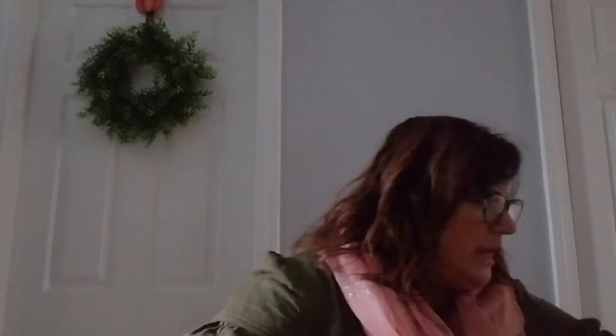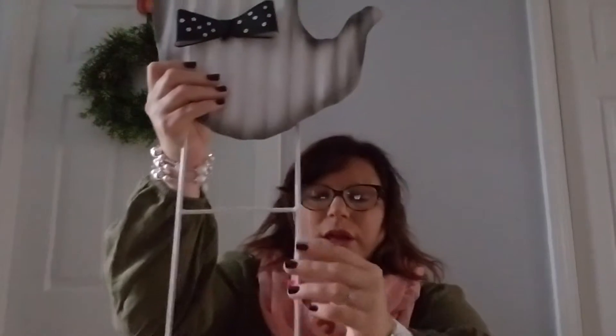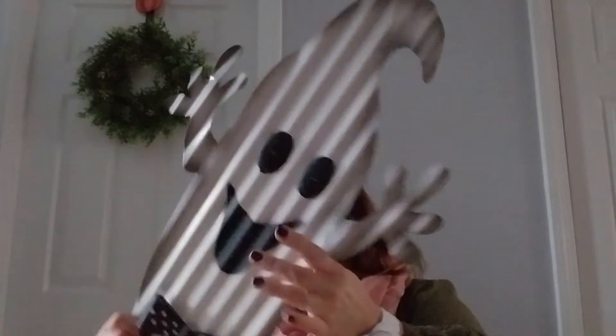The last thing from Christmas Tree Shop that I thought was very cute is this little ghost that sticks into the ground. I'm going to put him outside and he was 5.99. It's not the cheapest - this probably should be like two dollars - but six dollars is a bit much.